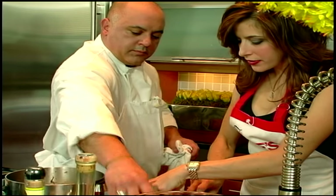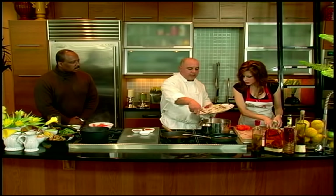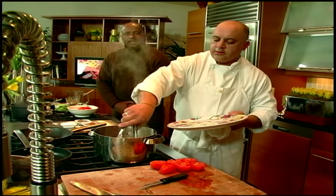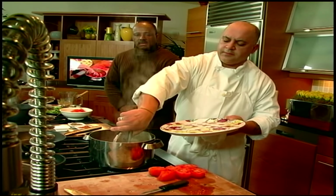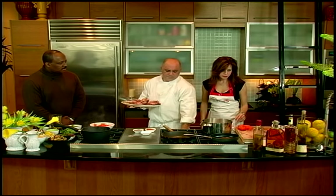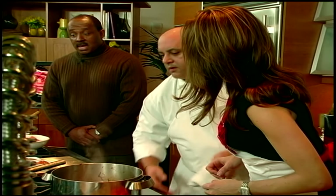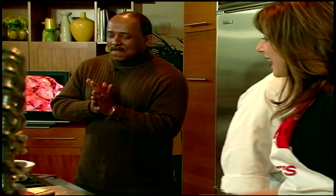Does your wife have any particular specialties she makes at home that you're fond of? Mexican food — she's really good with Mexican food. Everything she touches turns to gold, so I am one lucky man. Now let's get ready for the finished product. We have an octopus here that's done — it's been cooking for about two to two and a half hours. It's reduced down a lot, it's smaller, the juice has reduced nicely, and the octopus has shrunk in size.